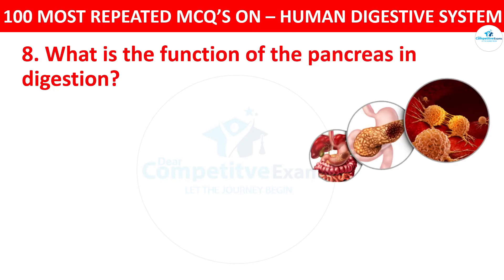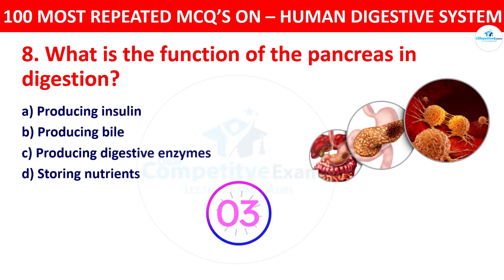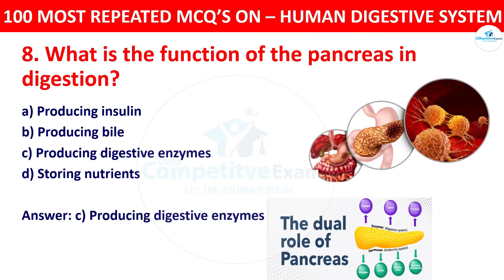Question 8: What is the function of the pancreas in digestion? Your options: producing insulin, producing bile, producing digestive enzymes, or storing nutrients. The right answer is producing digestive enzymes. The pancreas produces digestive enzymes including amylase, lipase, and proteases, which aid in the digestion of carbohydrates, fats, and proteins.